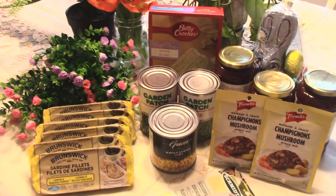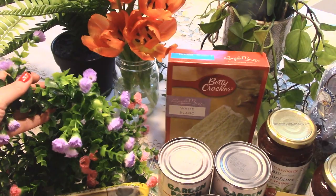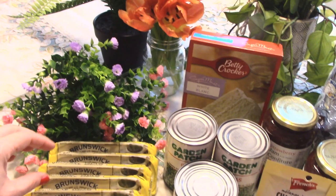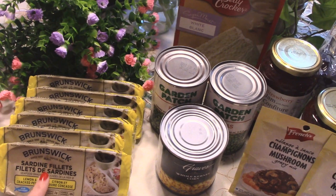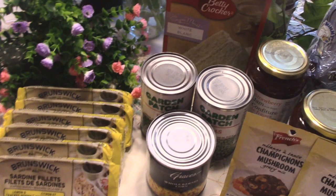Here is my dollar store haul, including a few things I didn't film. I picked up a few bunches of fake flowers — I love to put these in a basket by my front door to liven things up for spring. I also picked up a few cans of lemon and cracked pepper sardines for $1.75 — I love eating them right out of the can with crackers or in a salad. That's a better price than the regular price at Walmart, though Walmart's sale price is lower.